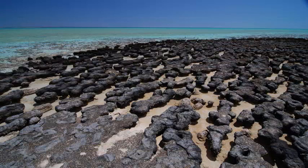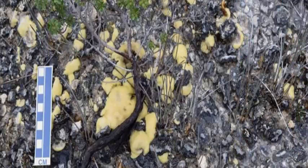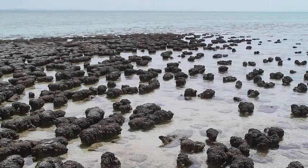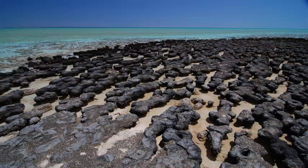This new finding marks the first time that live stromatolites have been discovered in Tasmania, and it helps researchers understand why stromatolites thrived for millions of years on Earth, and then virtually disappeared from all but a few exceptional places. Researchers believe that highly mineralized water from the protected site was critical in the survival of stromatolites,